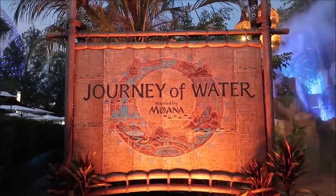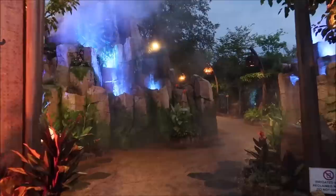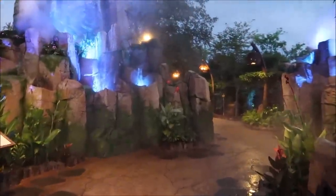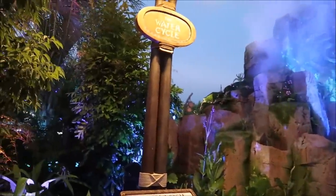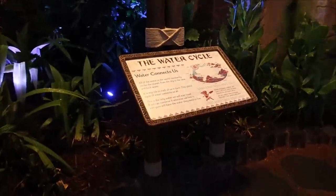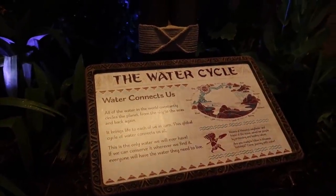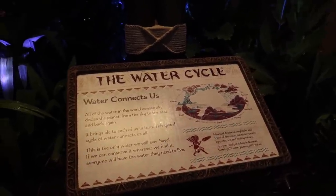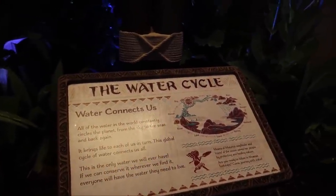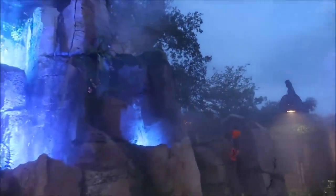It's time to head into the Journey of Water, inspired by Moana. This is so beautiful. The water cycle — as we make our way through this walkthrough attraction, we're actually going to learn about the water cycle and all of its different forms: river, ocean, lake, spring, wetland, stream, rain. The music is what is really standing out to me.